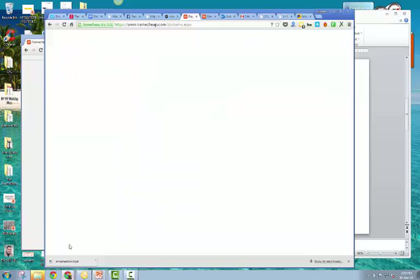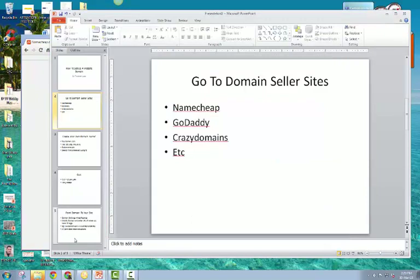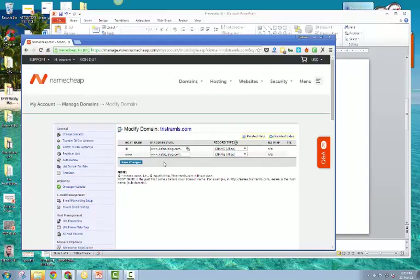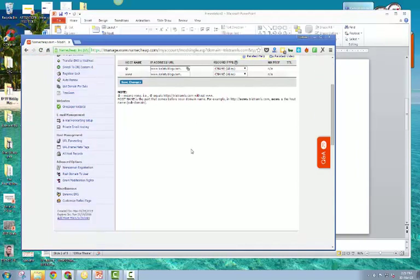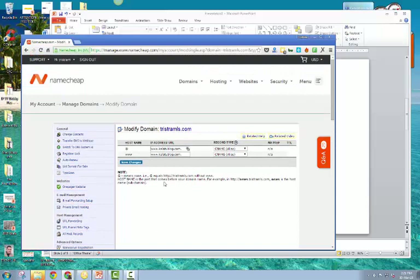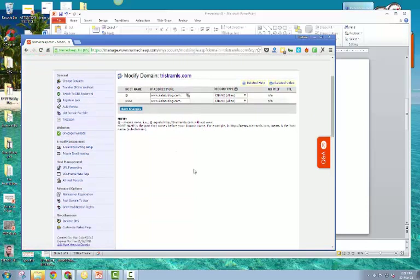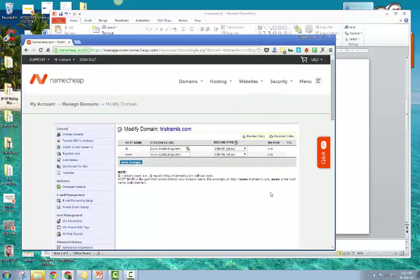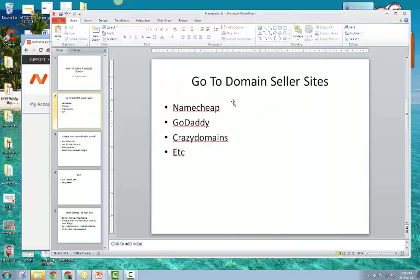I'll give you a quick example here. On namecheap.com, you'll see I've used Namecheap and I've got my domain which is tristramlis.com. You can jump over and visit it if you want - but that's basically where you go to buy your domain and stuff.